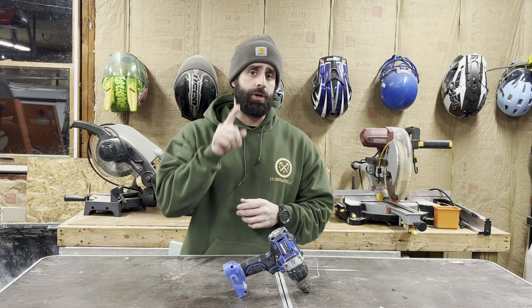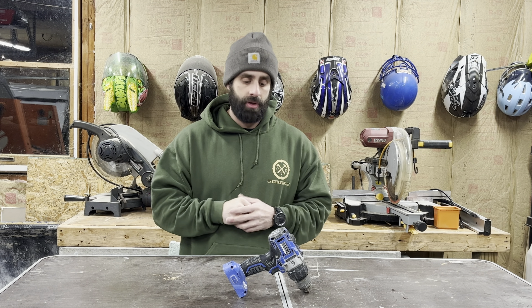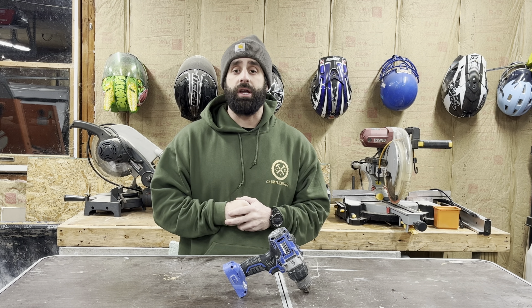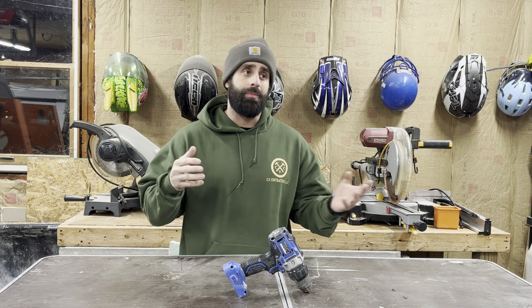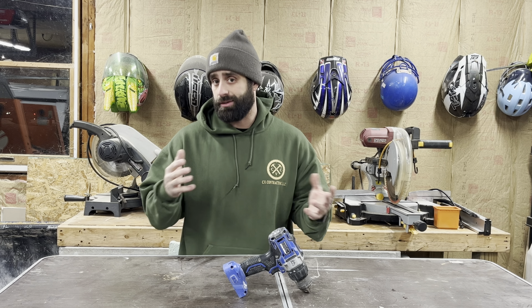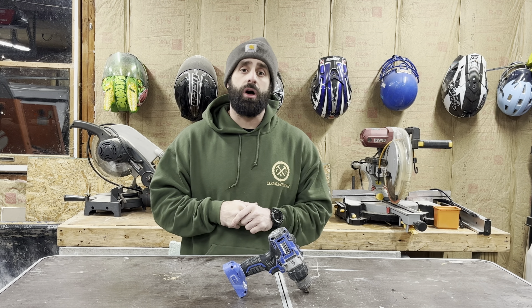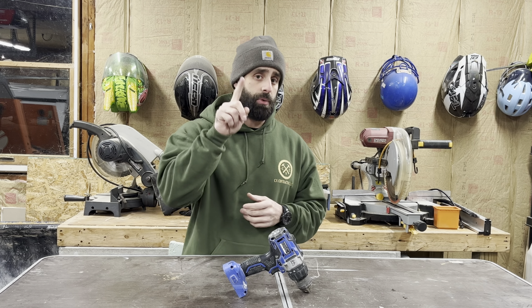Number one, the first tool that you're going to need to go out and buy is a drill. A simple drill. You're going to be drilling a lot of holes. You definitely need a drill. You don't have to buy the most expensive one, but I also wouldn't buy the cheapest one because it's probably not going to last you long. You're definitely going to be drilling a lot of holes as a contractor, so this is going to be your number one purchase.